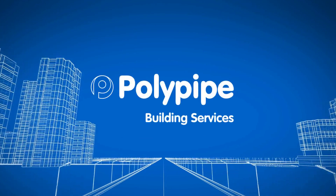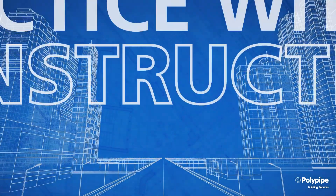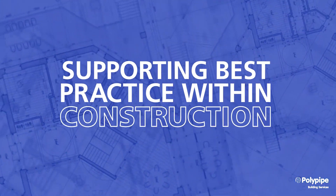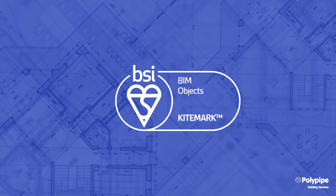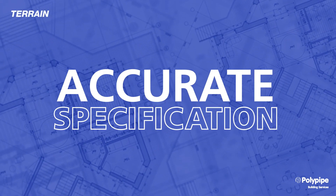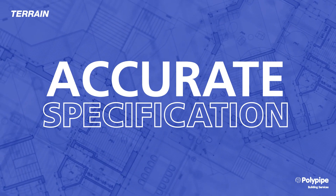Welcome to PolyPipe Building Services, specialists in commercial drainage systems. We are committed to supporting best practice within construction, and our BSI KiteMark BIM Level 2 accreditation means we can provide accurate specification information for our Terrain PVC drainage system to designers.